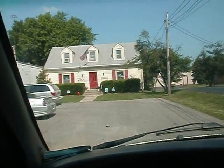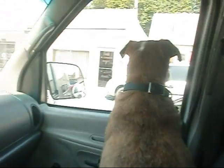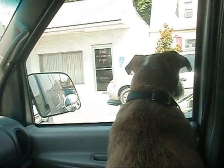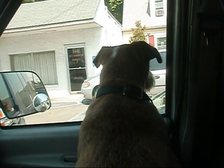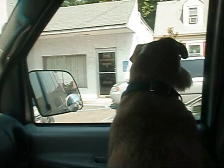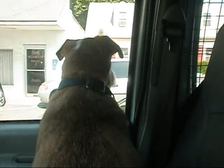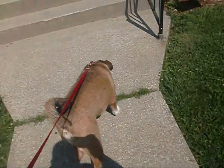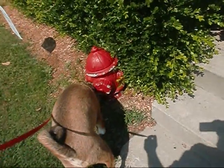Okay boy, we're here. What is it, huh? What you looking at boy, what you looking at boy? Doctor. Uh oh, got your fire hydrant there.